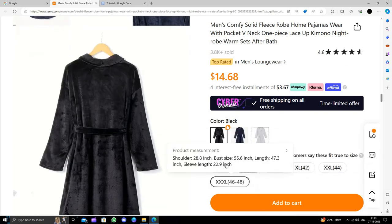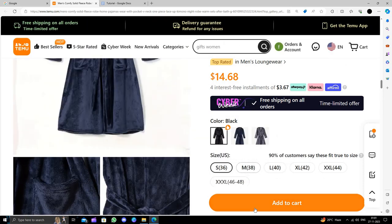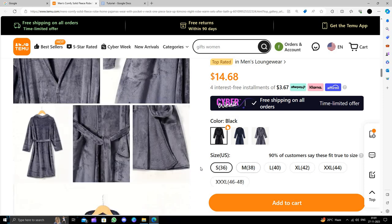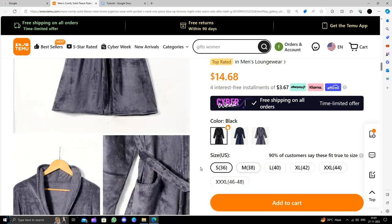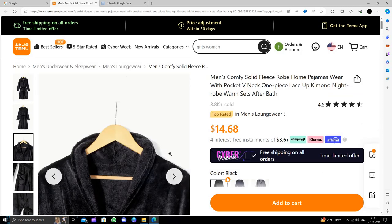Sizes available are XS, L, or XXXL. You can buy according to your size. To buy, you will just click on the Add to Cart button, then click on the buy button and follow the instructions to make the purchase. This is how to buy a bath rod on the Tmoo website. I strongly suggest downloading the Tmoo app to save money.